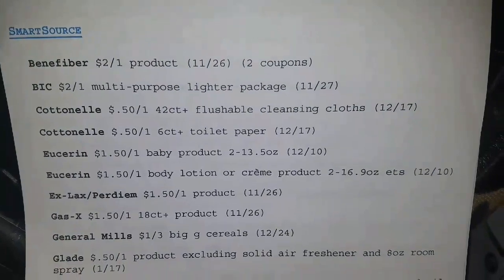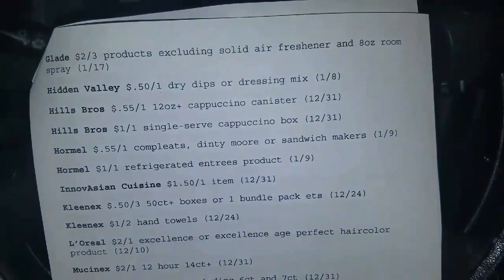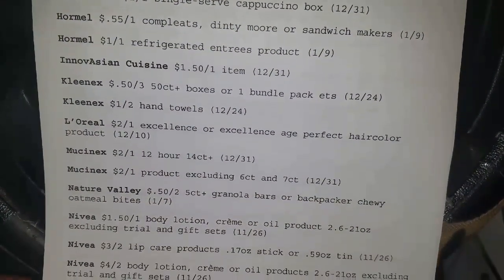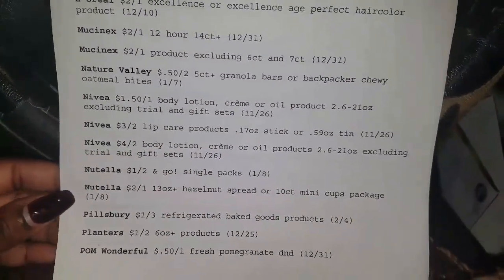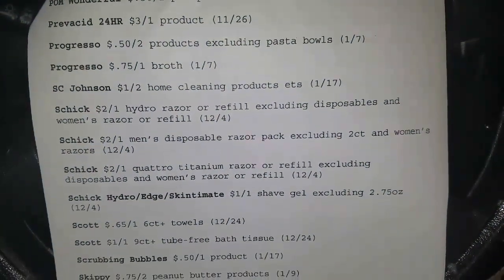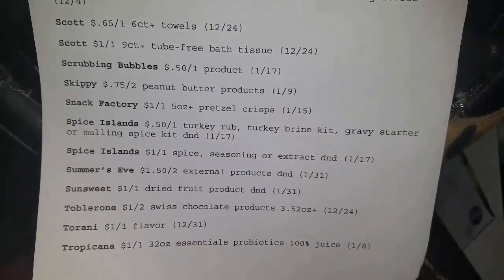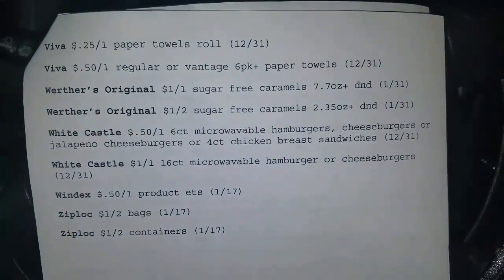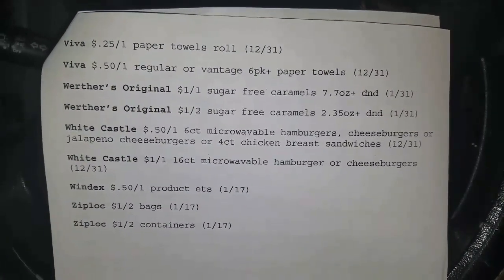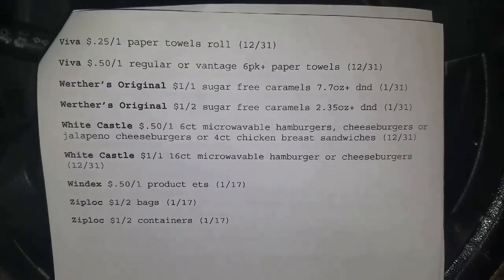Smart Source. If any of my viewers or subbies want me to send you this Word document — the previews — on a weekly basis, please leave your email address in the comment section and I will add it to my blast email list. Once I get it off the comment section, I will delete it so it doesn't fall into the wrong hands. I should be sending out my first batch of subscriber emails today, because my email system doesn't allow me to send more than approximately a thousand out a day. So if you're not in the batch sent out today, you will definitely get it tomorrow.